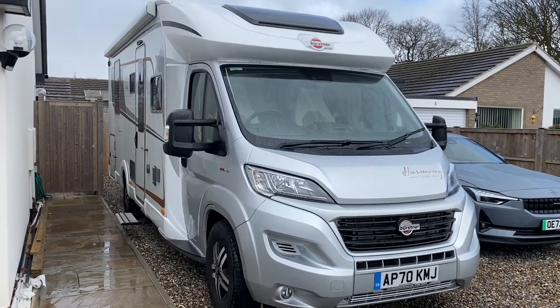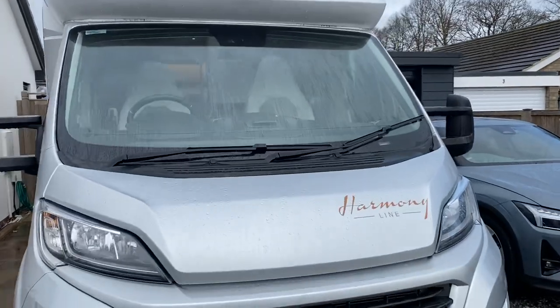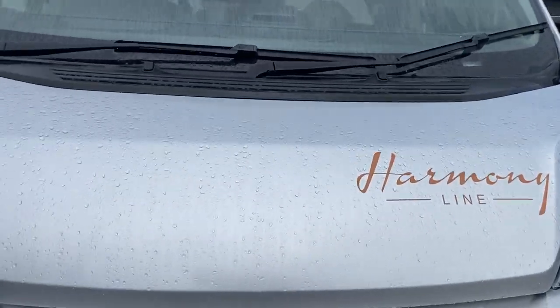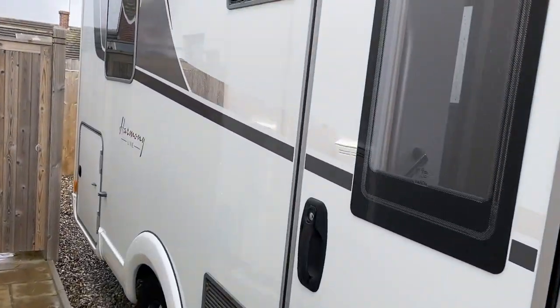Good morning everyone. Got another one on today on Saturday. This is a Bursner Harmony Line Lyceo — I hope my pronunciation is correct.